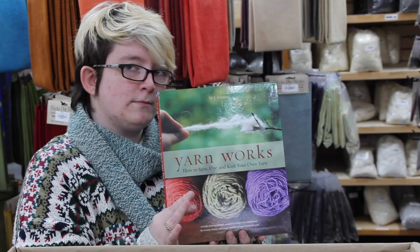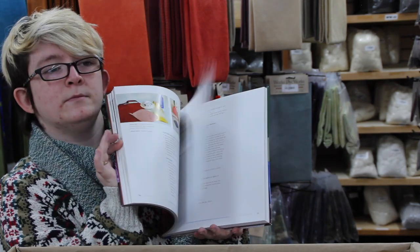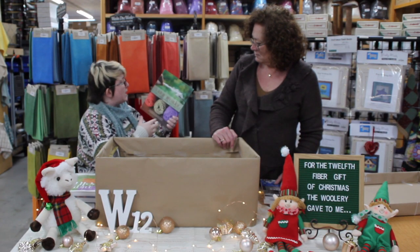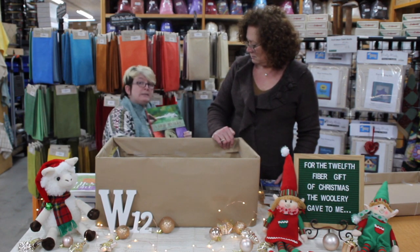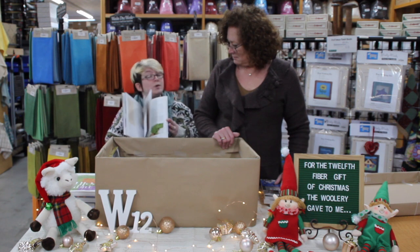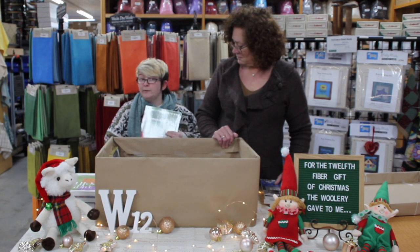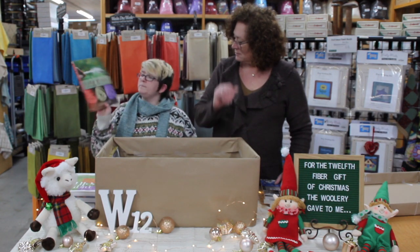Yet another book: Yarnworks by W.J. Johnson. This is kind of a walkthrough of a couple of different things — this is how to spin, dye, and knit your own yarn from fiber to item. So this is going to take you through the whole process of taking your fiber and getting it into the spinning phase, then into the dyeing phase, and then into the knitting phase. So there's a lot to be seen in this book. It's also, again, beautifully illustrated. All the ones that we have here today are actually really pretty to look at, and I find that extremely important in a book as a person who is easily distracted. So this is a really nice little one to work through.